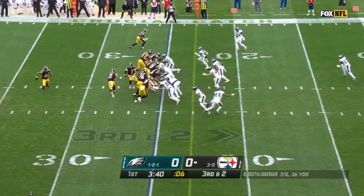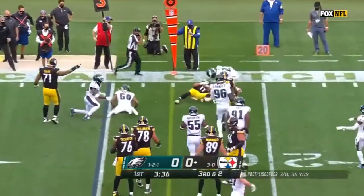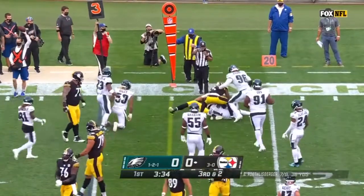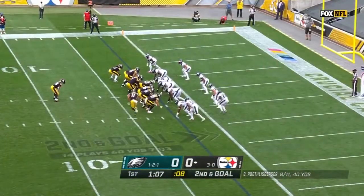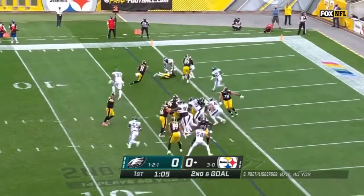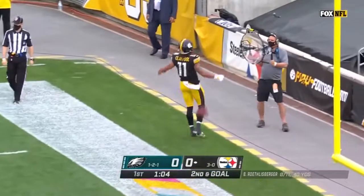Back-to-back 100-yard games for Conner. The Steelers will pick up the first. Ball came loose after Claypool was ruled down. Snell remains in the backfield. Second and goal, into the end zone — Claypool for a Steelers touchdown!